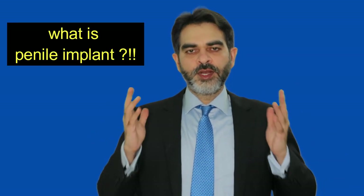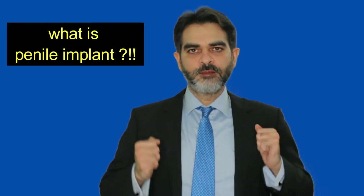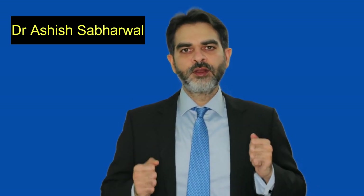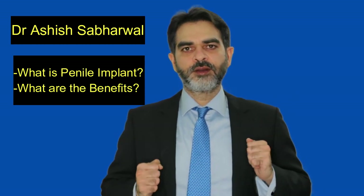Hello friends. I always tell my patients, if medicines are not helping and you are suffering from erectile dysfunction, the best treatment is penile implant. Whenever I tell this to my patients, they always ask me, Doctor, what is penile implant? I am Dr. Ashish Savadwal, urologist and andrologist and robotic prostate surgeon from New Delhi, India. Today I will tell you what are penile implants and what are the benefits of penile implant.